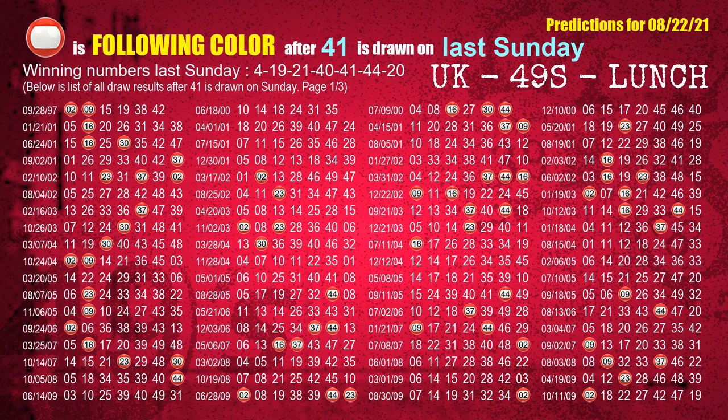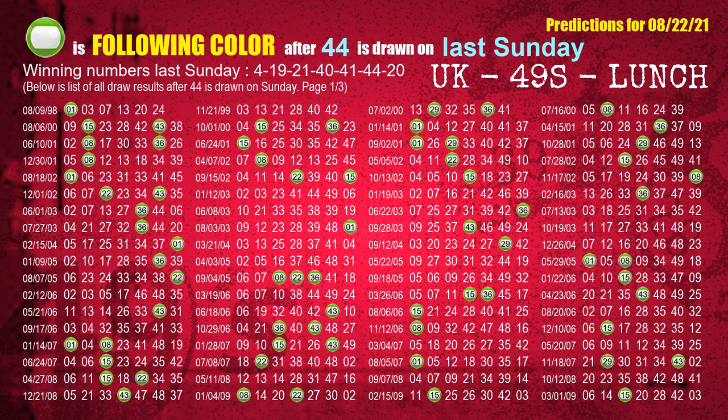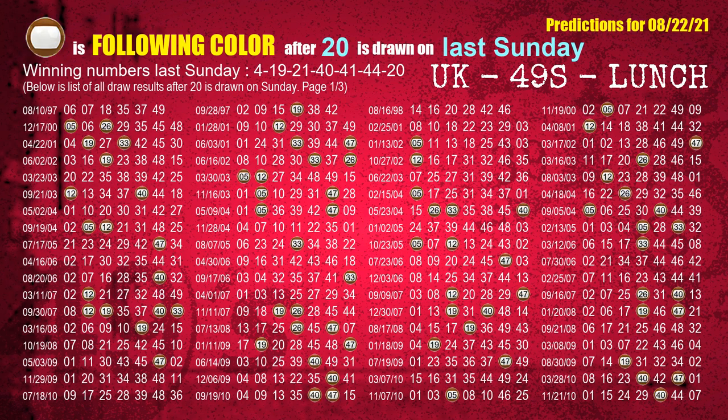The fifth winning number last Sunday is 41. The most frequently following color is red, when 41 is the winning number on last Sunday. The sixth winning number last Sunday is 44. The most frequently following color is green, when 44 is the winning number on last Sunday. The booster winning number last Sunday is 20. The most frequently following color is brown, when 20 is the winning number on last Sunday.